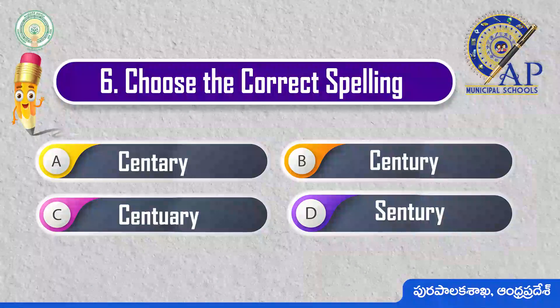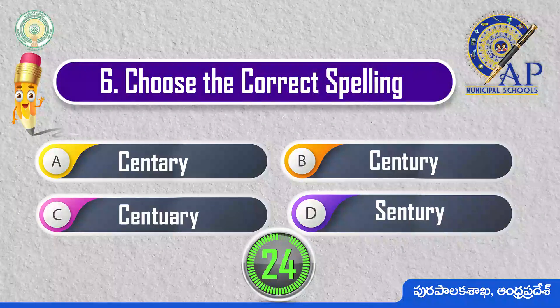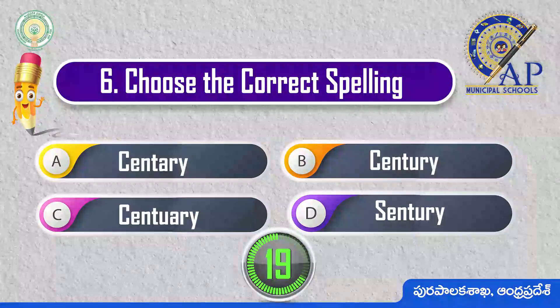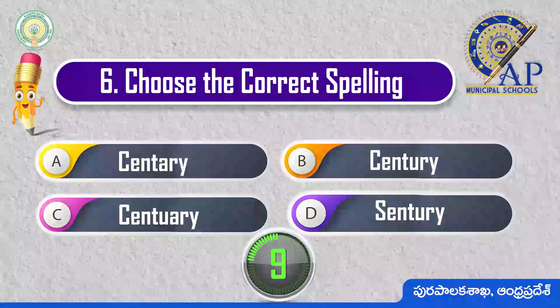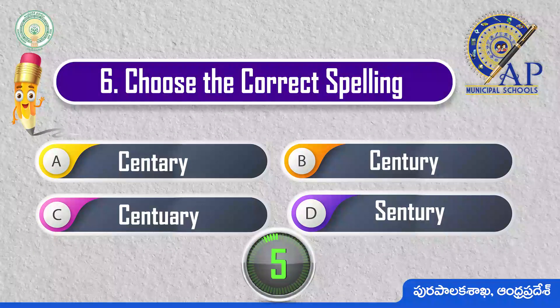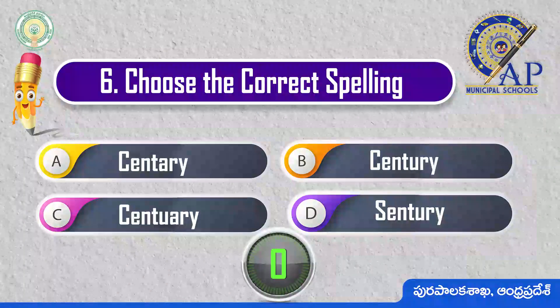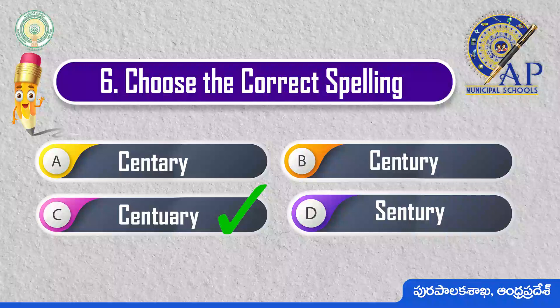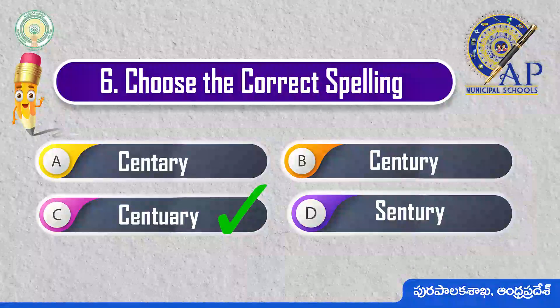Choose the correct spelling. 3, 2, 1, 0. Centuary: C-E-N-T-U-A-R-Y.